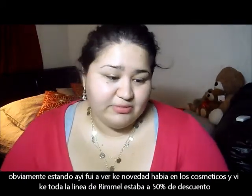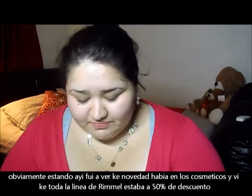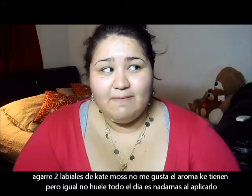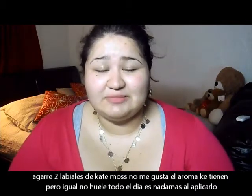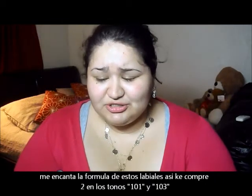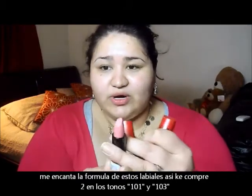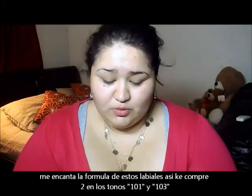To my surprise, the Rimmel cosmetics were 50% off their entire collection. So I picked up these two Kate Moss lipsticks. I do own one of them already, and I really don't like the scent, but the good thing is it doesn't linger. I really like the formula and the colors are great. I picked up 101 — a really nice baby pink — and 103, a pretty mauve-y color.